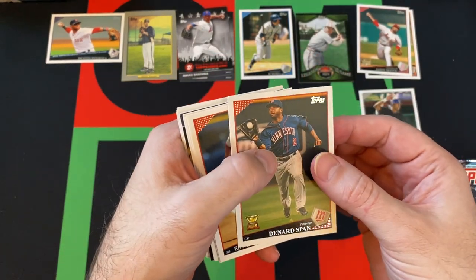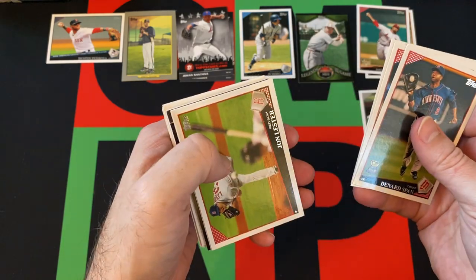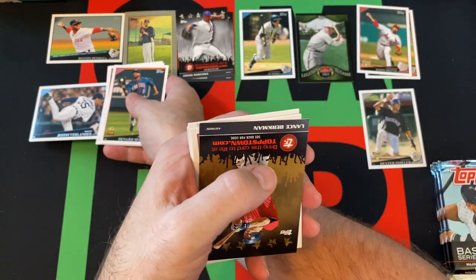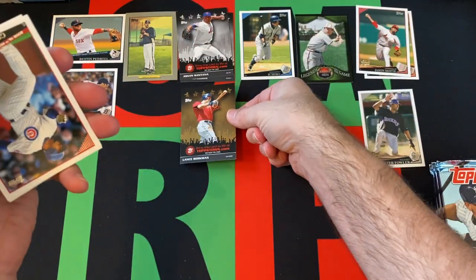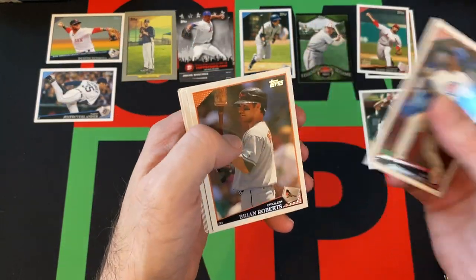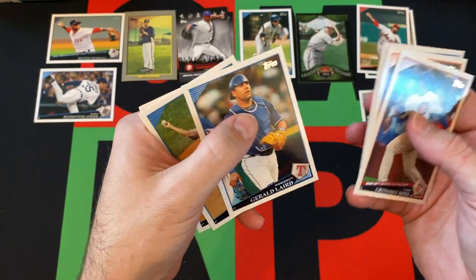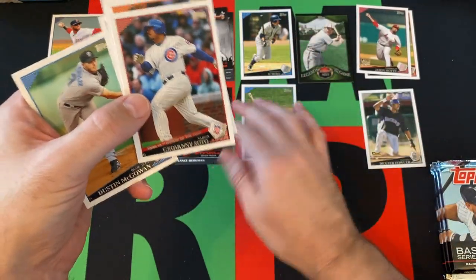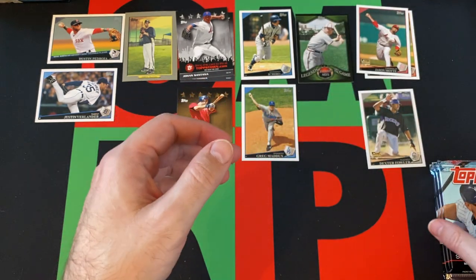Next pack. We got a gold cup card of Denard Span, Edwin Encarnacion, Tim Hudson, Jon Lester, Justin Verlander. Topps Town gold card of Lance Berkman. Geovany Soto, Brian Roberts, Adam Lind, Gerald Laird, Greg Maddux — Hall of Famer, of course. Dustin McGowan. Last card in that pack.